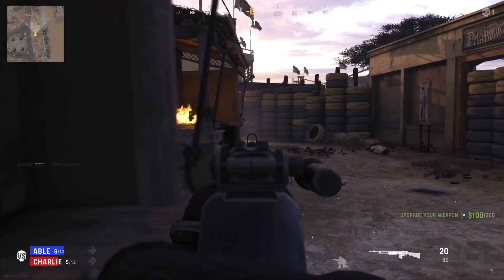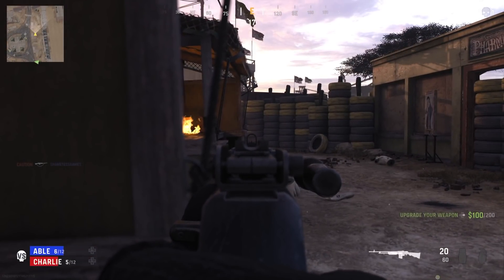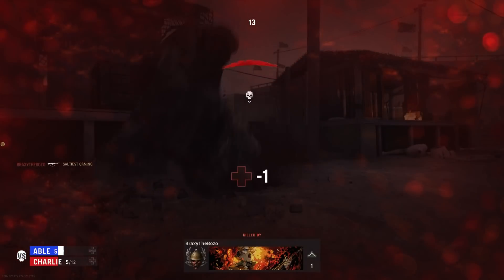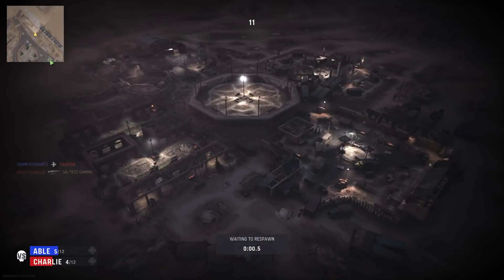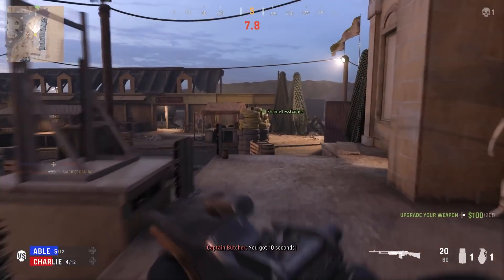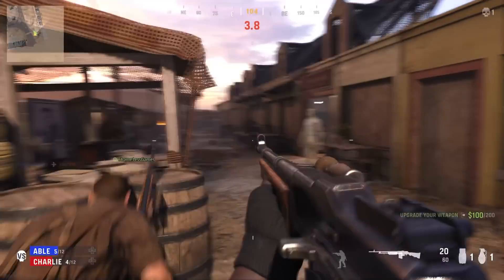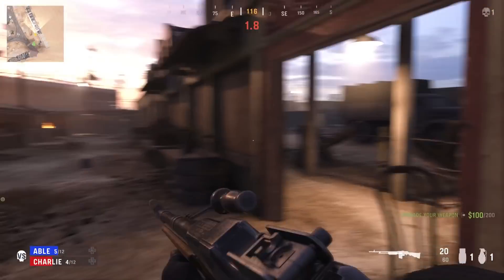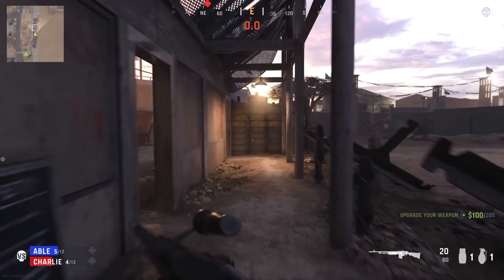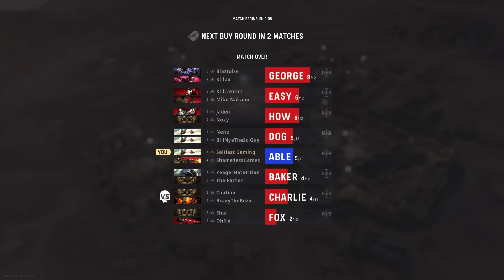Speaking of games, the NPD for August 2021 dropped, and PlayStation games were in the top five. Ghost of Tsushima Director's Cut was number two, and Marvel's Spider-Man: Miles Morales continues to chart at number five. So PlayStation Studios represented well in the top five of August 2021 NPD. We'll probably talk about this topic on the Saltiest Gaming Podcast — check that out Thursday at 8 p.m. Eastern, live on the channel.